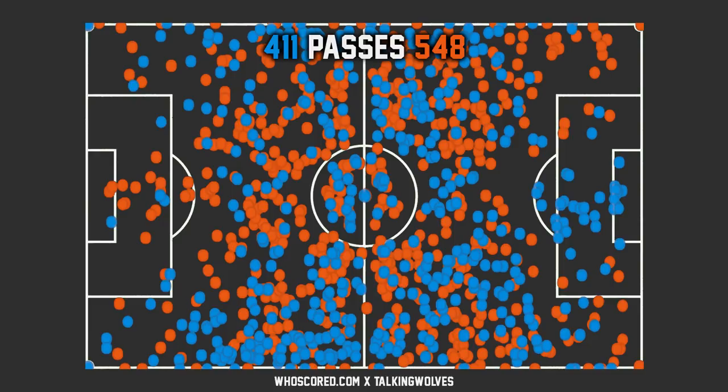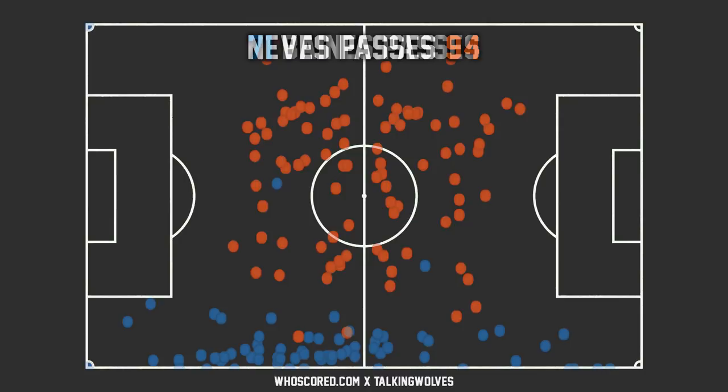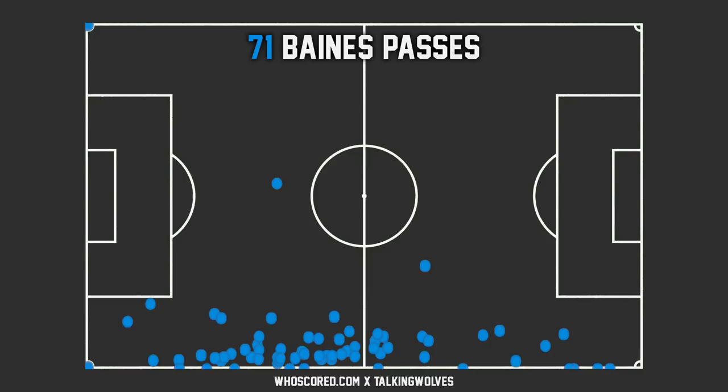Looking at individual players, Ruben Neves had the most passes on the pitch out of any player — 94 passes overall in the 90 minutes. The closest for Wolves was Willy Boly with 69, then Ryan Bennett and Joao Moutinho both on 68. The most passes for Everton was Leighton Baines with 71 passes overall, mainly down that left-hand side, staying on his left flank where most of his passes were made.